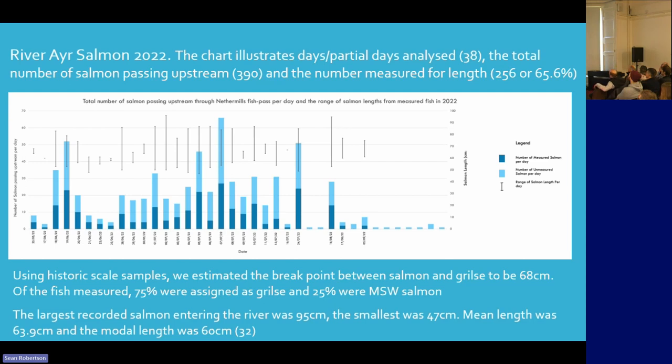From that, we've been able to look at how many we think are salmon and how many are grilse. To do that, we didn't have scale samples from this river, so we had to look at scale samples from across Ayrshire. We calculated that 68 centimetres is probably about the break point between salmon and grilse.